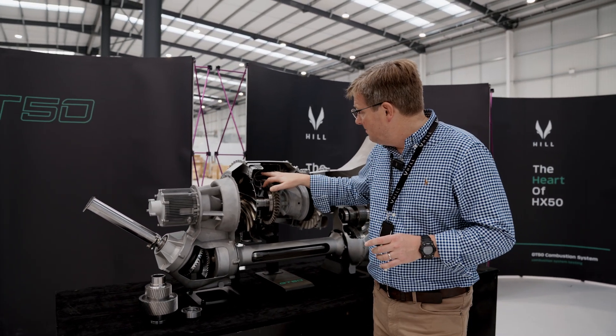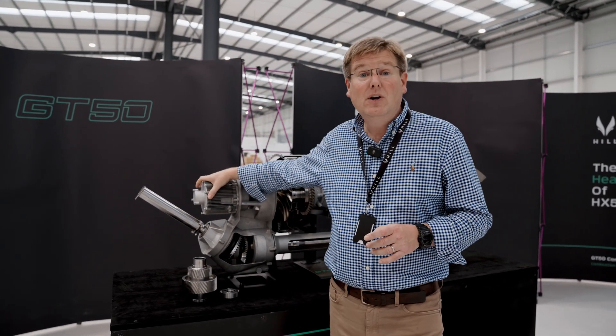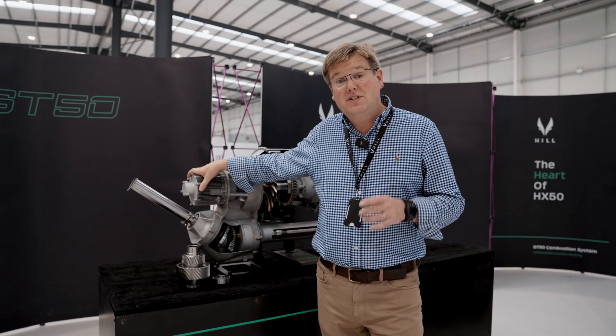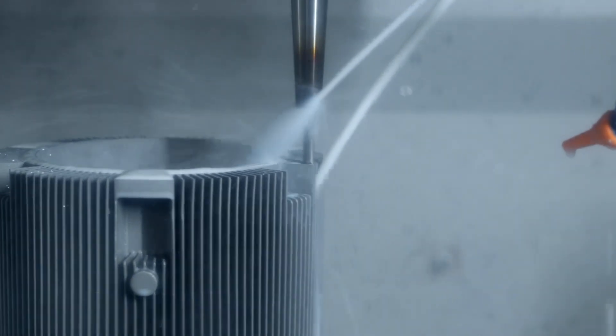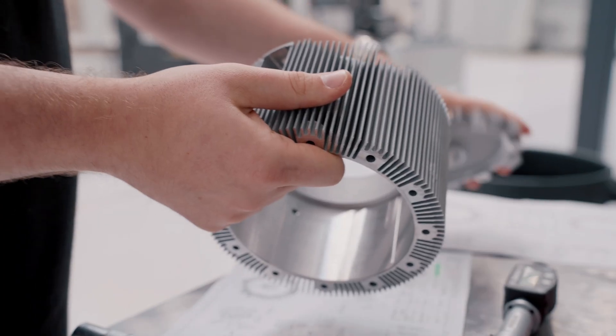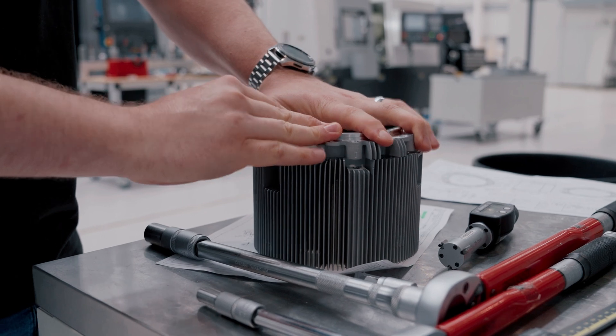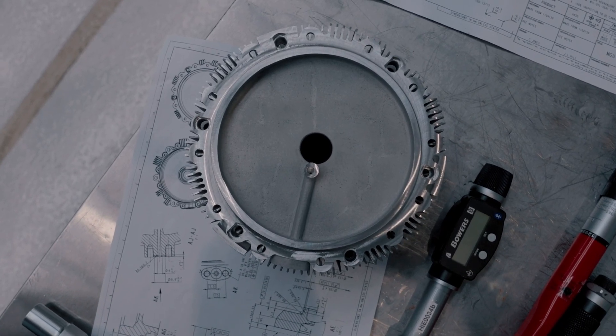In addition to the combustion system testing, the test rig for the starter generator will be here any day now. We've completed the first test build of the first starter generator while we wait for the rig. We've now cleared some space over the other side of the facility so the test bench can be installed, and we'll be reporting on the first starter generator tests in the coming weeks.